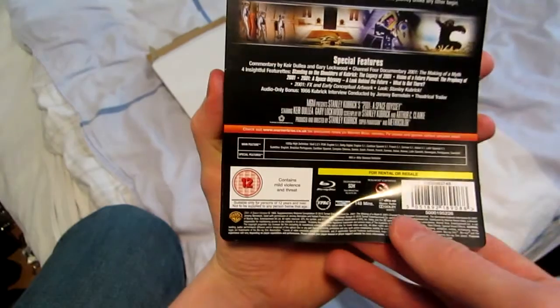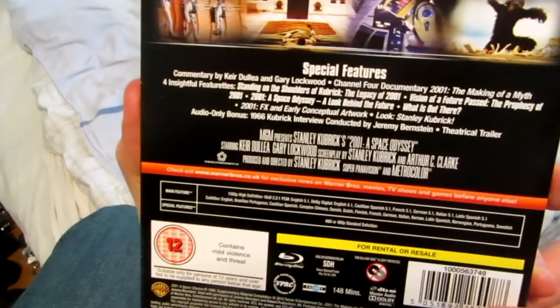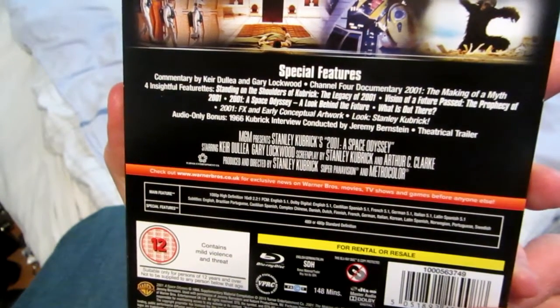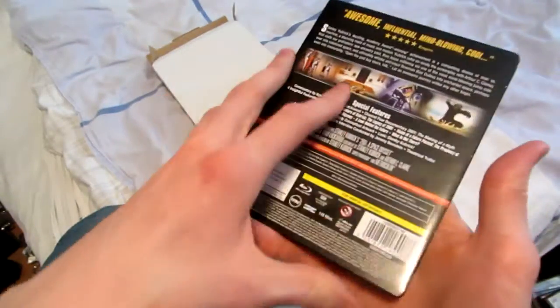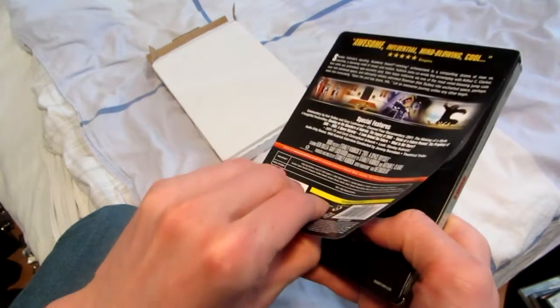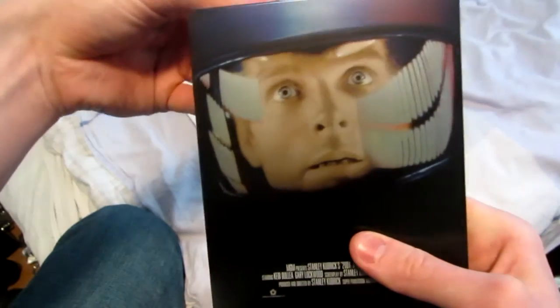It has this paper thingy on the back, and I would be surprised if this has any special features that the Blu-ray does not have. But yeah, it's a nice collector's item. Let's have a look at the artwork on the back and the inside. I know what the artwork on the inside is, but the back I wasn't sure.